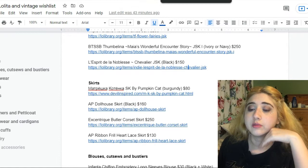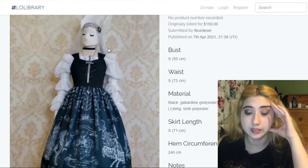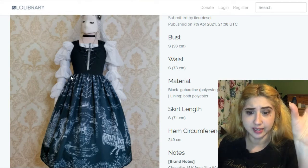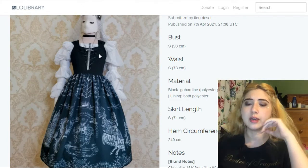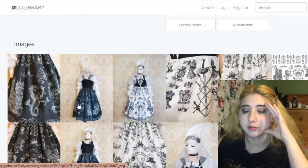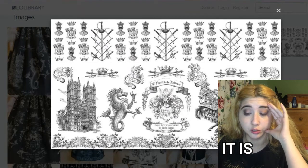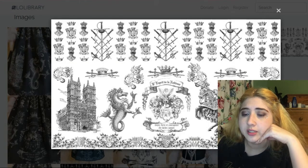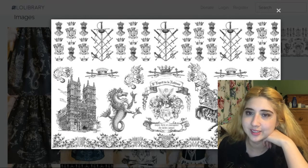This one is called L'Esprit de la Noblesse Chevalier JSK — I think the brand is L'Esprit de la Noblesse. It has corset lacing in that inverted triangle shape which I like a lot, and a printed skirt that's not too busy. I definitely prefer the black version. I think it's a Russian brand — which you wouldn't guess from the French-sounding name — with a royalty theme: swords, crowns, knights. Quite beautiful.